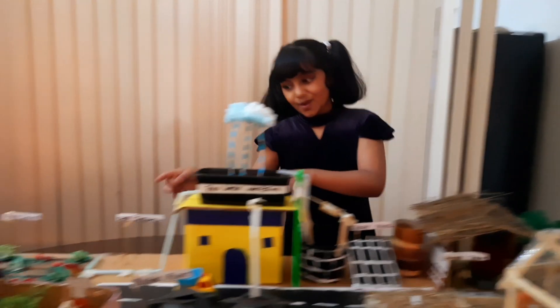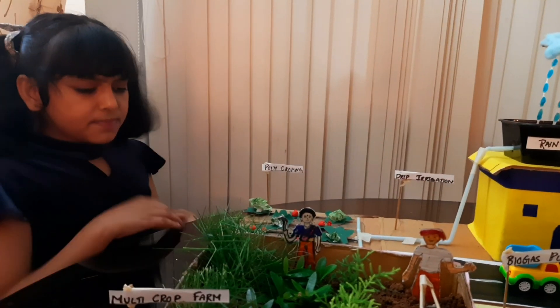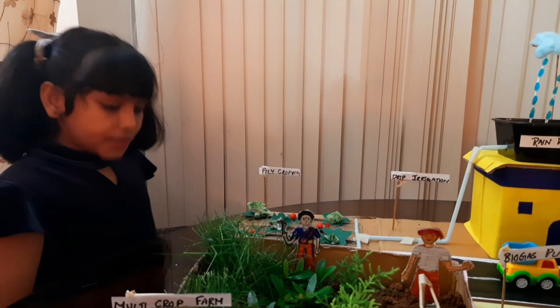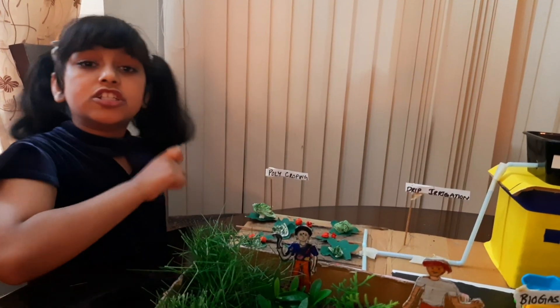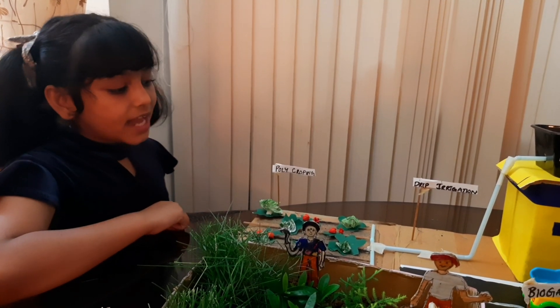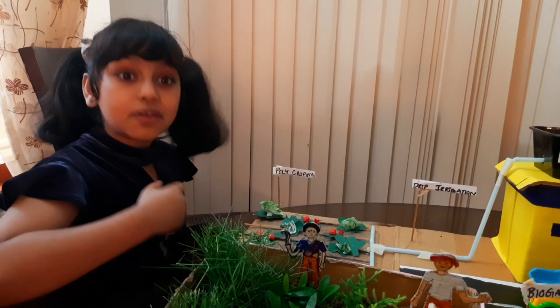Now I would like to move to the polycrop farm. This is the polycrop farm. You might be thinking — why did I grow cabbage and tomato together? As you can see, I have grown cabbage and tomato together. Cabbage kills insects which are trying to eat the tomato, and tomato kills the insects which are trying to eat the cabbage. So that helps farmers to keep away pests from eating their crops.